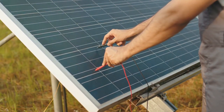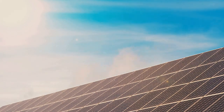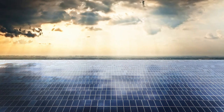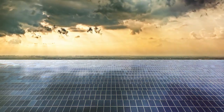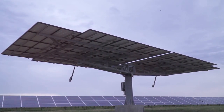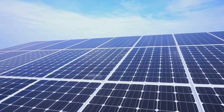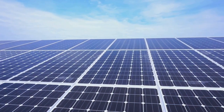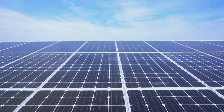MPPT technology is all about efficiency. Traditional solar systems, while effective, often lose potential energy due to mismatches in the electrical characteristics of the solar array and the load. But with MPPT, it's a whole different story. This technology ensures that your solar panels operate at their optimum power point, giving you the maximum output possible, regardless of the sun's position or environmental conditions.